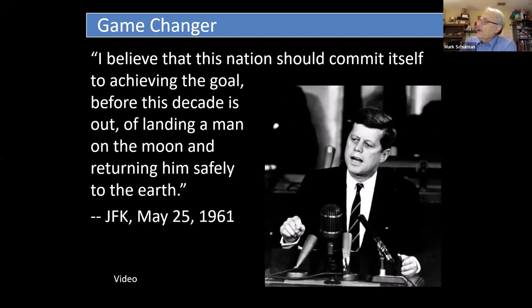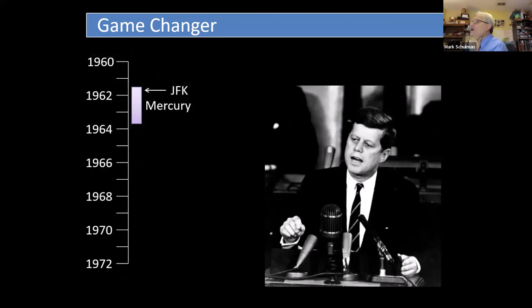Kennedy said, 'I believe that this nation should commit itself to achieving the goal before this decade is out of landing a man on the moon and returning him safely to the earth.' This was an incredibly bold action — it would be as if we committed to circumnavigate the globe in an airplane right after the Wright Brothers had made their first flight. Ultimately there would be about 400,000 Americans working on trying to achieve this goal.